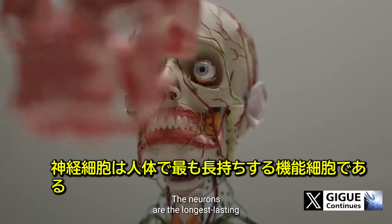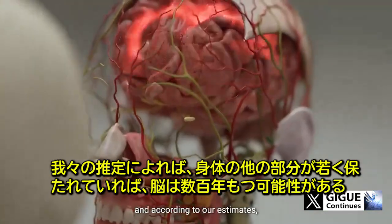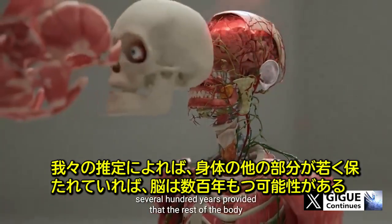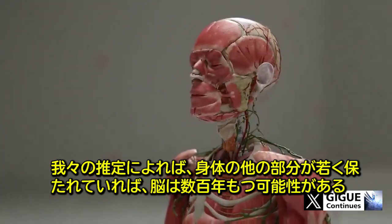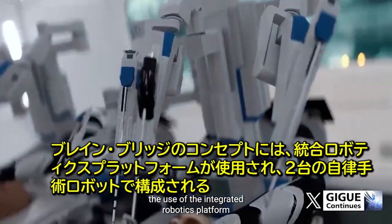The neurons are the longest-lasting functional cells in the human body. According to our estimates, the brain is capable of lasting several hundred years, provided that the rest of the body remains young.